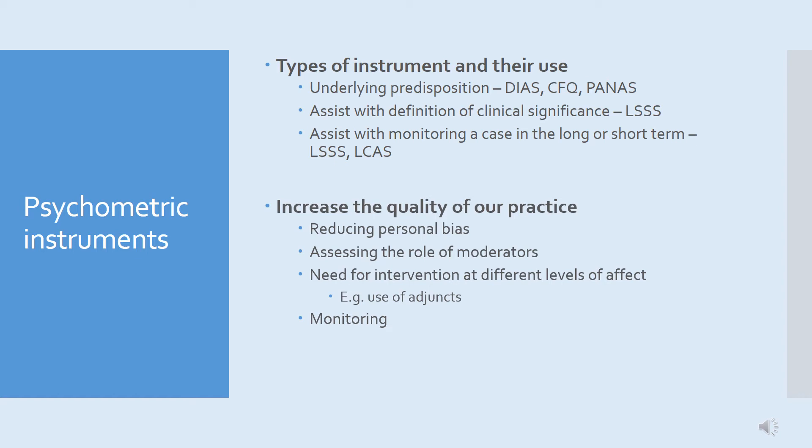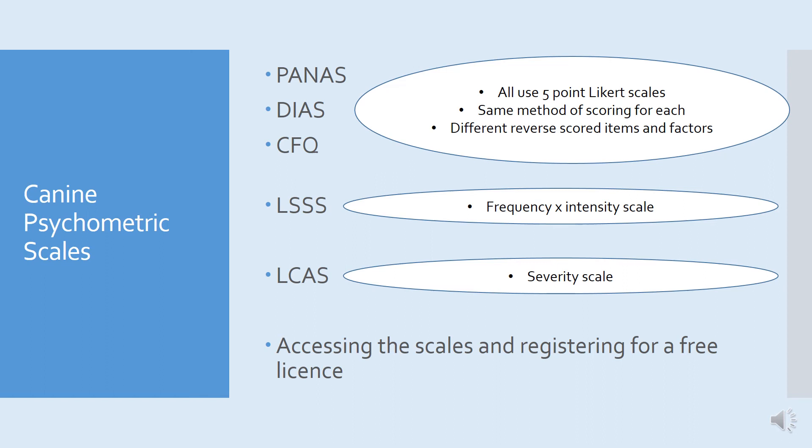I'm going to hand over now to my colleague Kevin, who's going to take you through the individual instruments in more detail. We're now going to look at the canine psychometric scales available. Three of these are PANAS, DIAS, and the CFQ. It's important to note that all of these use a five-point Likert scale — there's the same method of scoring for each, with different reverse score items and factors for each of the independent scales.